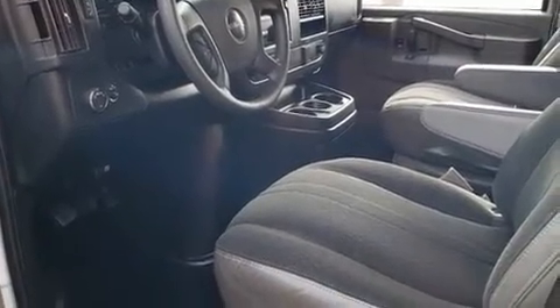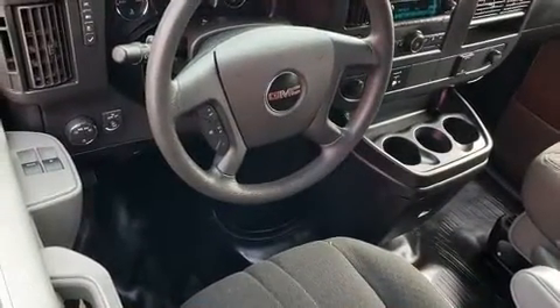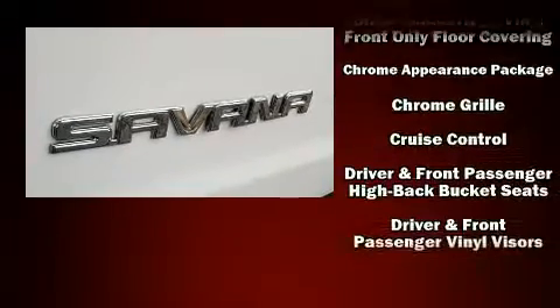Under the hood, you'll find an 8-cylinder engine with more than 330 horsepower, providing a smooth and predictable driving experience. Well-tuned suspension and stability control deliver a spirited yet composed ride and drive.